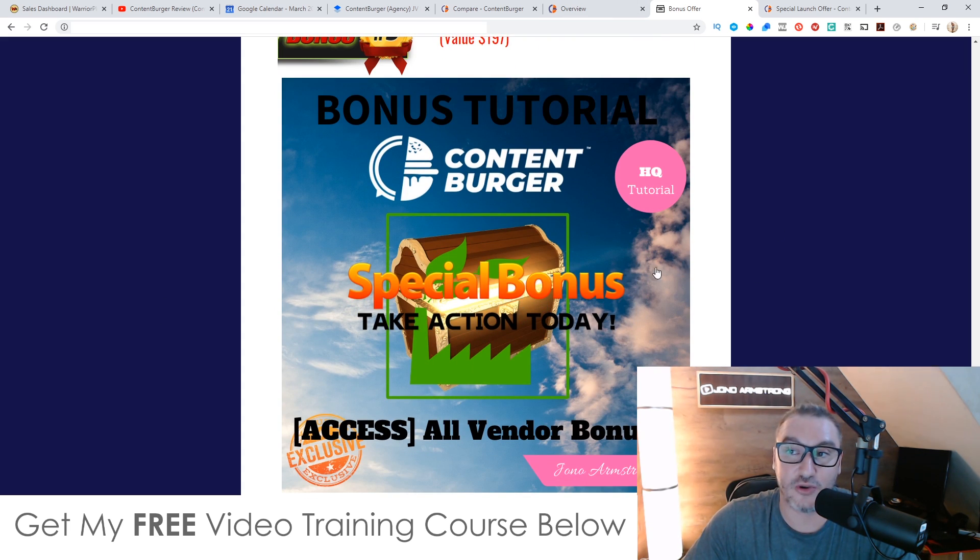Bonus number five, I'm going to give you any additional bonuses that the vendor is giving away. I don't know what these are right now, but they're going to be inside the members area somewhere, so you'll get access to those as well. You've probably seen these bonuses offered by the vendor on the sales page or by other affiliates. So I'm going to be offering these vendor bonuses to you as well as part of your purchase today.